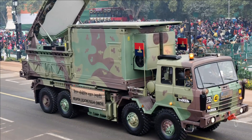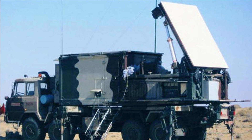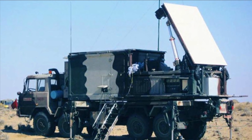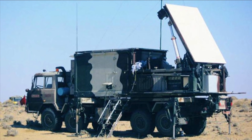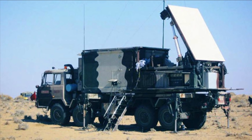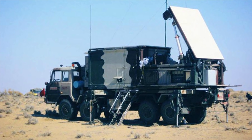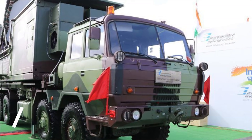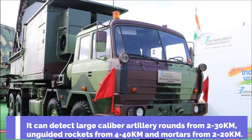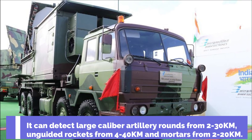It is an electronically scanned phased array radar providing fast, automatic, and accurate tracking of enemy weapons like mortars, shells, and rockets within its 40 km range, with the upgraded version having a range of 50 km. It can detect large-caliber artillery rounds from 2 to 30 km and unguided rockets from 4 to 40 km.